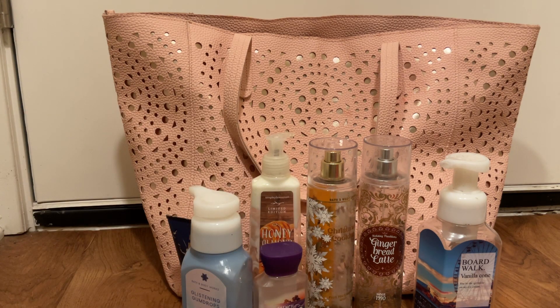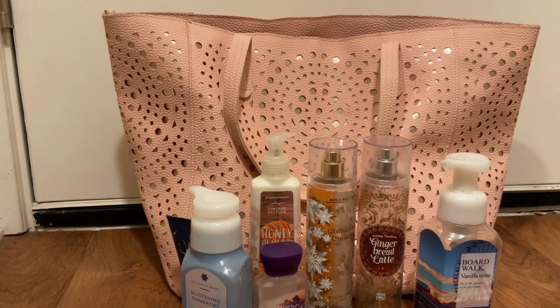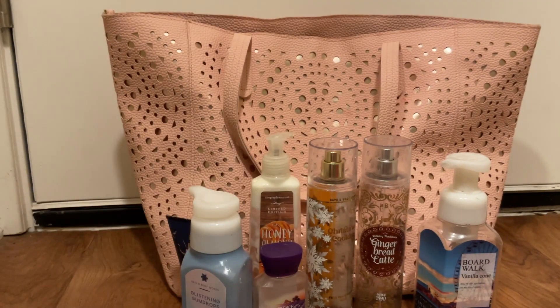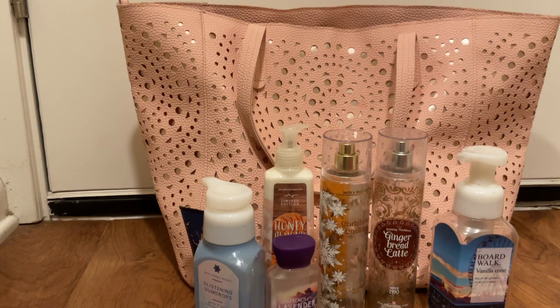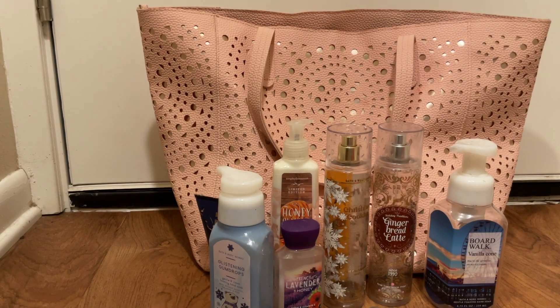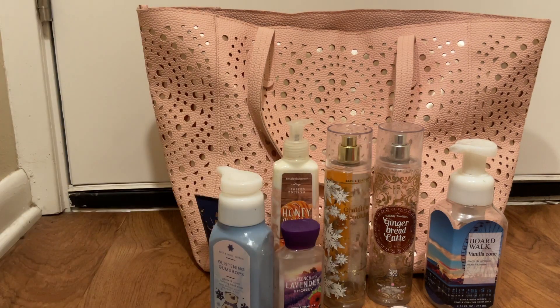I finished four pocket packs: Stress Relief — I did palm that off on my husband — Birthday Wishes, Don't Quit Your Daydream, and Be You. Be You and Birthday Wishes were added in.